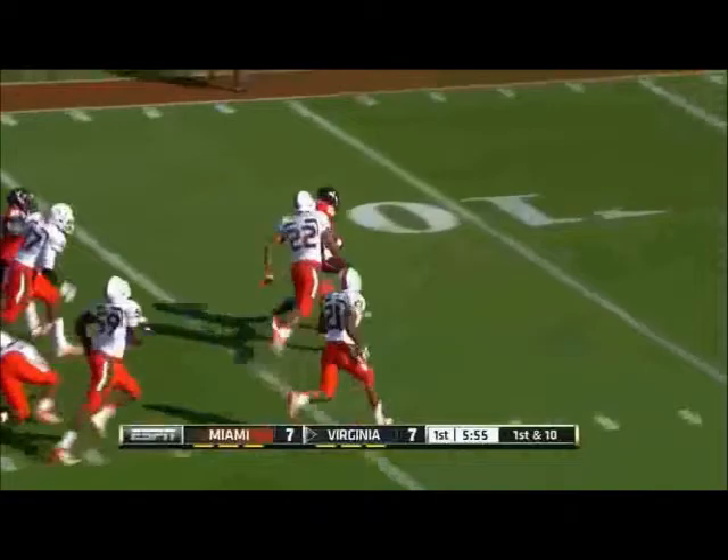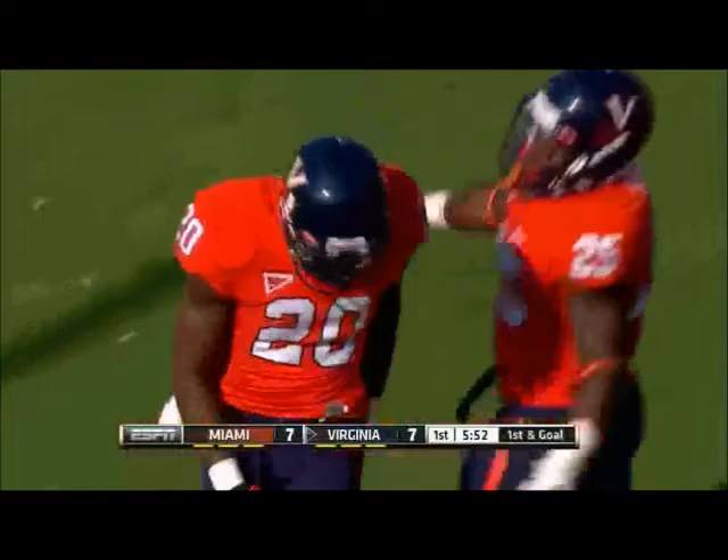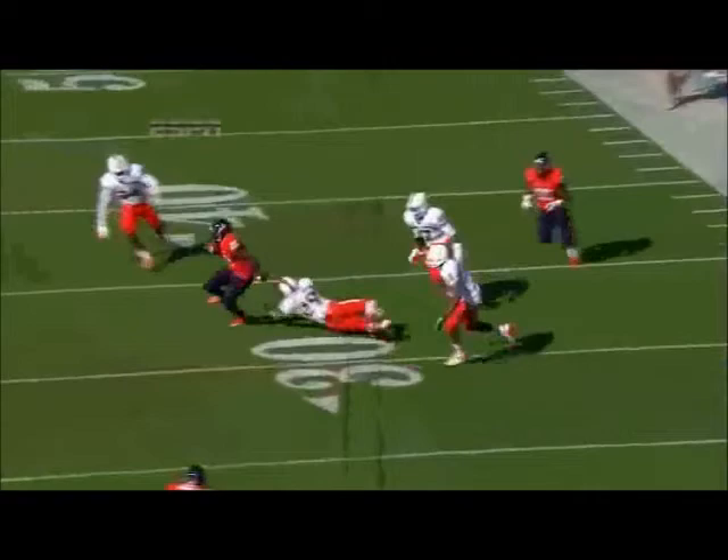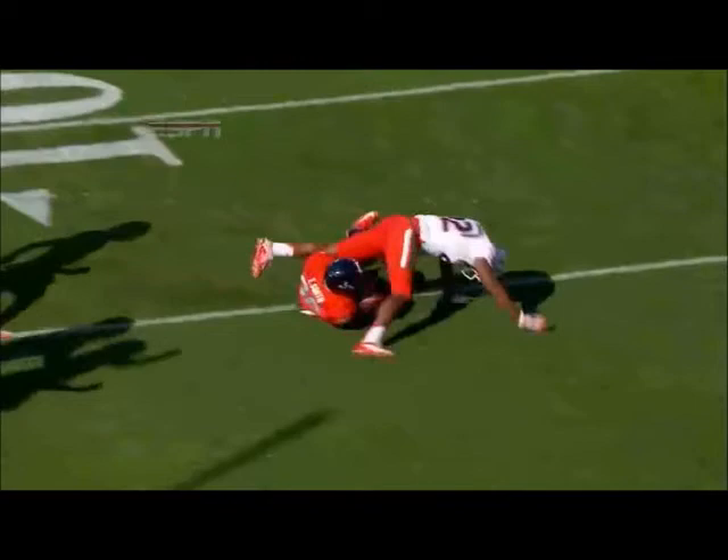Smith breaks free and he takes it inside the five. Casey Rogers finally brings down the junior wide receiver. He's explosive and productive on the outside for this offense, and when quarterback Michael Rocco has clear throwing lanes and good protection, he can stand tall in the pocket and find his playmakers on the outside. This time, it's a clean pocket — a great job of coming up with a low throw from quarterback Rocco.